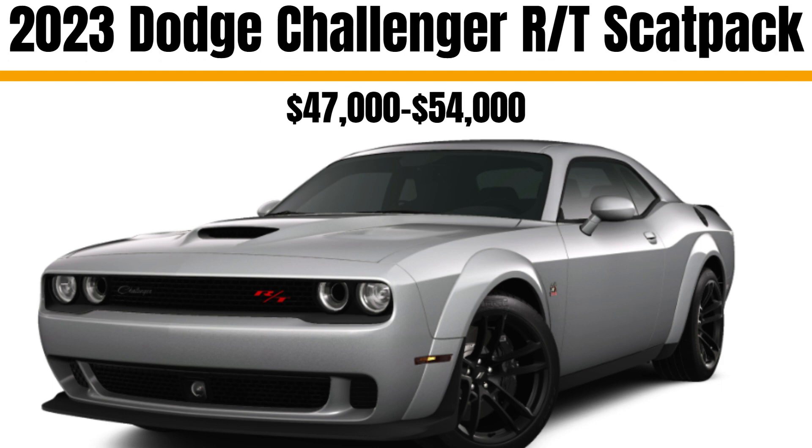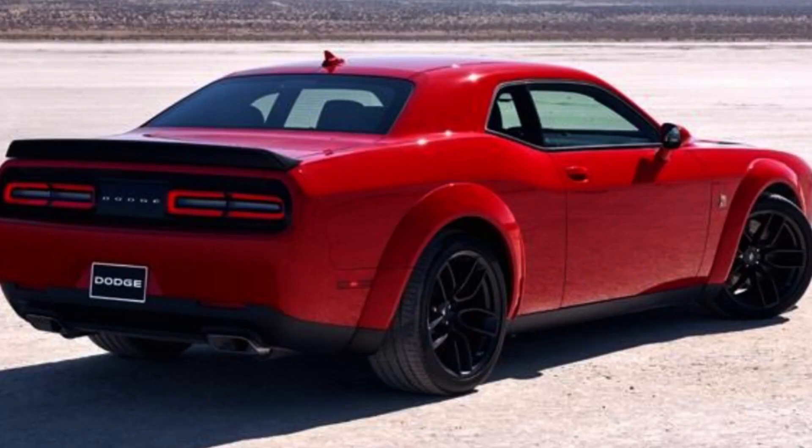Third on the list is the 2023 Dodge Challenger RT Scat Pack. This trim has the biggest engine in Dodge's fleet — a 6.4-liter V8 with 484 horsepower. This is widely considered to be the perfect amount of power for the cost on the market today. It's also the highest amount of power that most everyday drivers can handle, and it's a ton of car for the money.